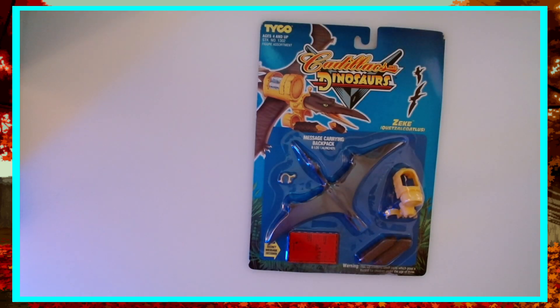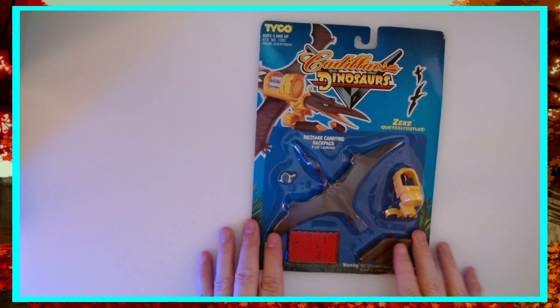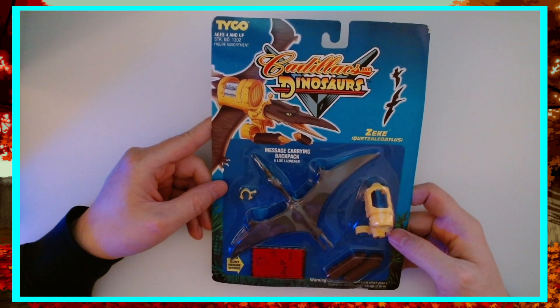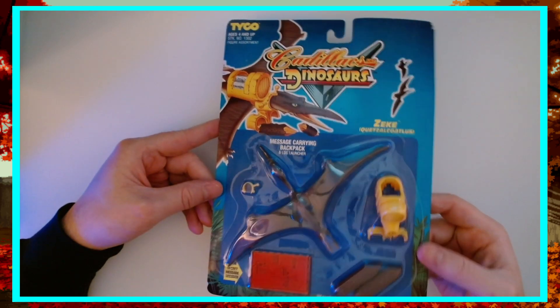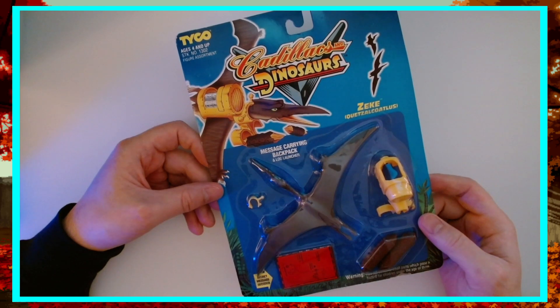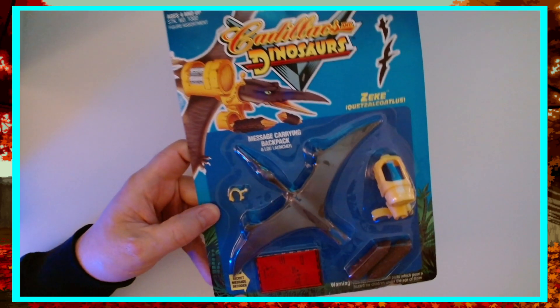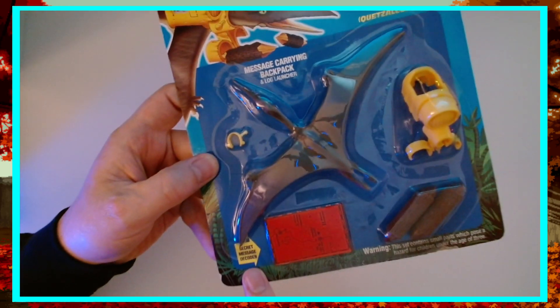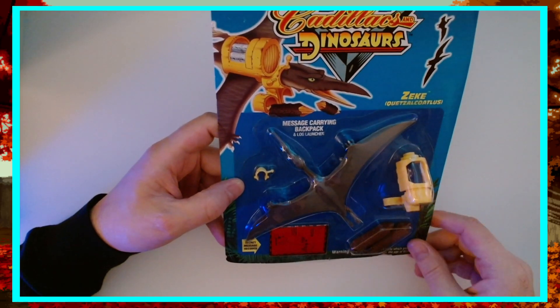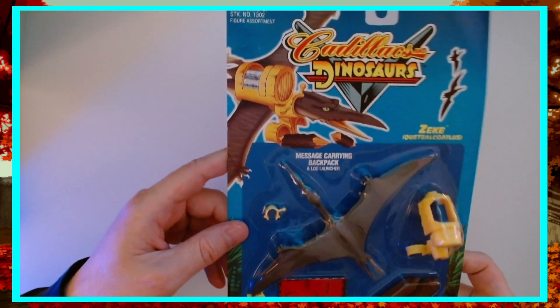We're back here and we're looking at good old Zeke. He's a message carrying backpack and log launcher. You might recognize some of these molds here if you were into Dino Riders. He's got his little secret message decoder, he's got a map, he's got some logs, he's got his little backpack and headgear. He's looking pretty sweet.